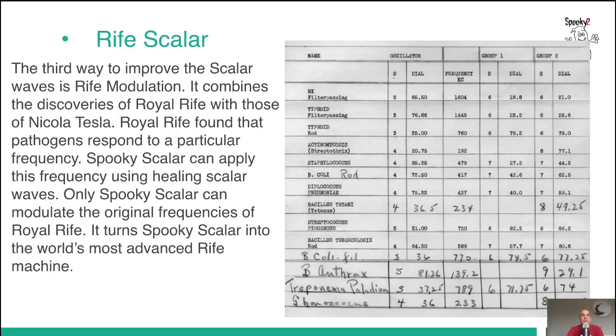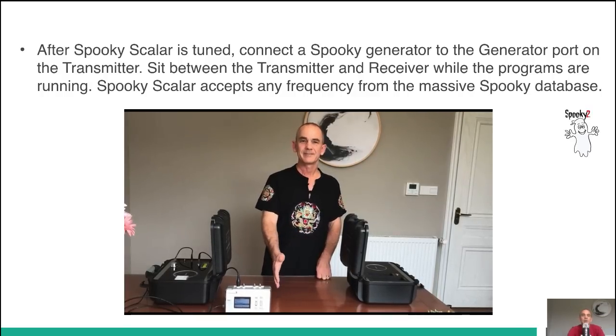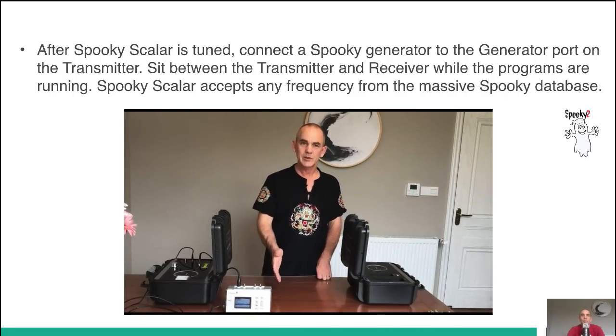And there's Rife Scalar. This combines the discoveries of Royal Rife with those of Nikola Tesla. Royal Rife found that pathogens respond to a particular frequency. Spooky Scalar can apply this frequency using healing scalar waves. Only Spooky Scalar can modulate the directional frequencies of Royal Rife, because Spooky Scalar can modulate at such a high frequency — making it the world's most advanced Rife machine. After Spooky Scalar is tuned, connect the Spooky Generator to the generator port on the transmitter and sit between the transmitter and receiver while the programs are running.